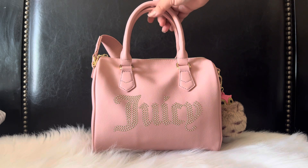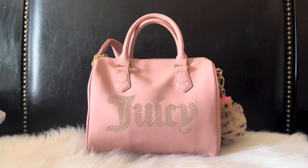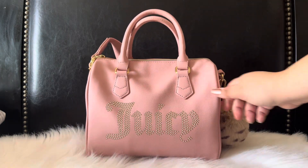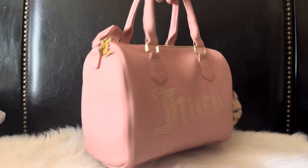I know that there is another version where the Juicy letters are a little bit more iridescent. These here are actually in gold and I was really surprised that I came across this satchel because my stores sometimes don't carry a lot of Juicy, or they carry the Juicy bags but never like the really viral bags. So when I saw this I was really excited because I had been looking for it.